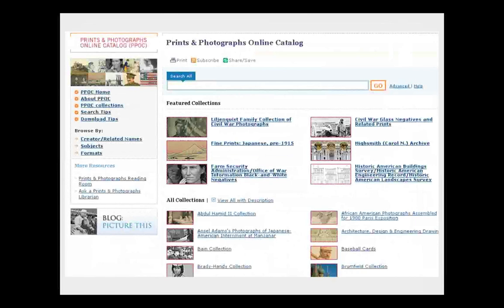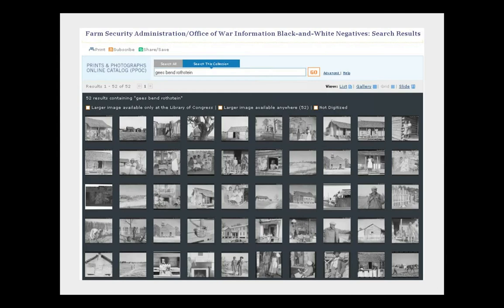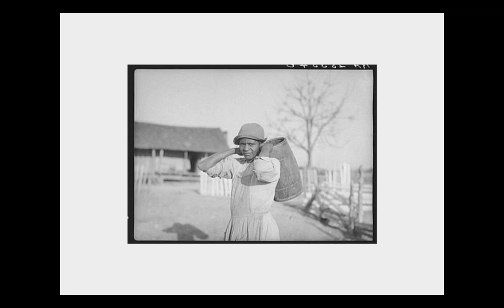The Prints and Photos Online Catalog uses a new interface that in many ways is nicer and more facile than the American Memory one. We'll take an example where we go to the very famous Farm Security Administration photos and type in 'G's band.' In the new interface you get what they call a grid view with small thumbnails, and there's also a gallery view with larger thumbnails. You then get to a picture like this Arthur Rothstein photograph from 1937, showing one of the folks who lived in that community down in Alabama.